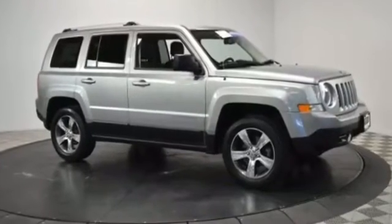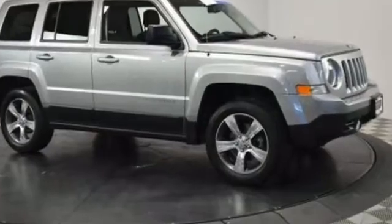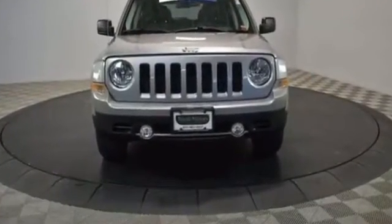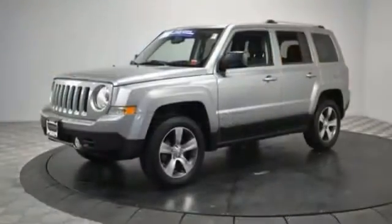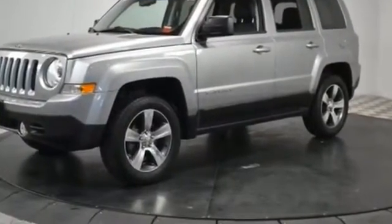2016 Jeep Patriot with less than 16,000 miles on the odometer. This SUV offers space as well as power and performance. Find what you are looking for and more with these extra features: navigation, leather seats, backup camera, satellite radio.